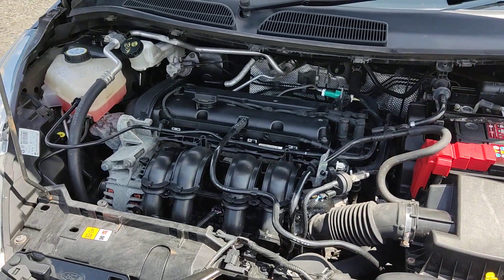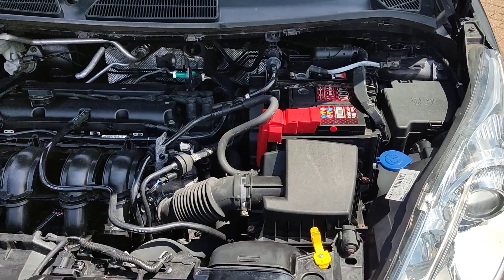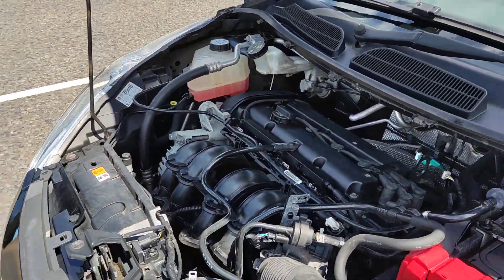Only done 66,000 miles on the clock, well below its average mileage. The engine sounds very nice and smooth.